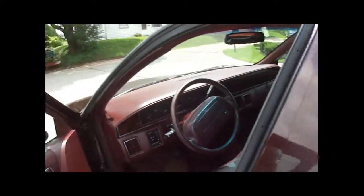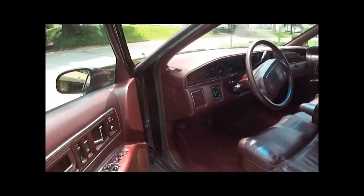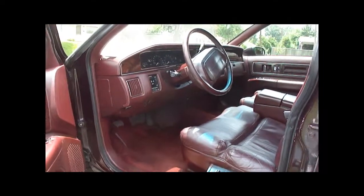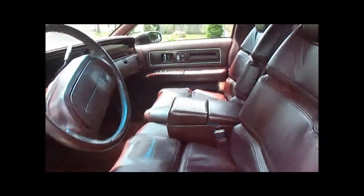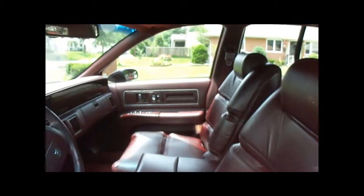I'll show you the interior. It's a limited edition Roadmaster with a leather interior. It's got the extra padded seats in it. Limited edition on the headrest. It comes equipped with the DynaRide system.